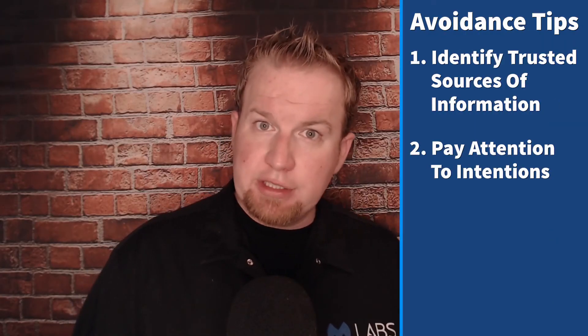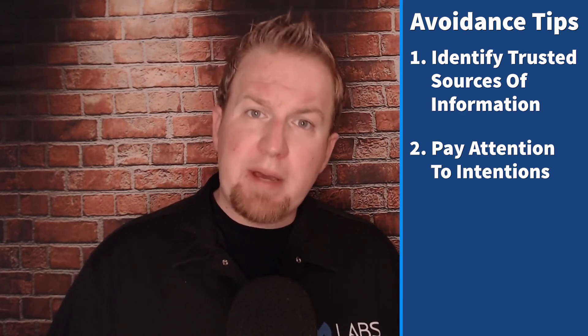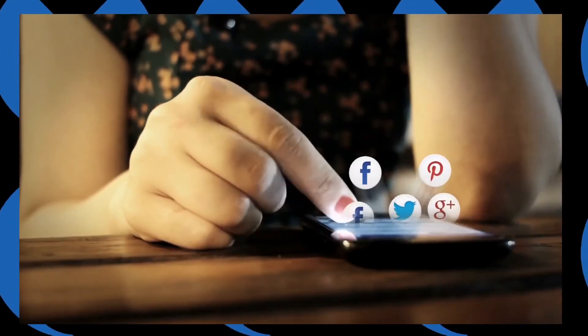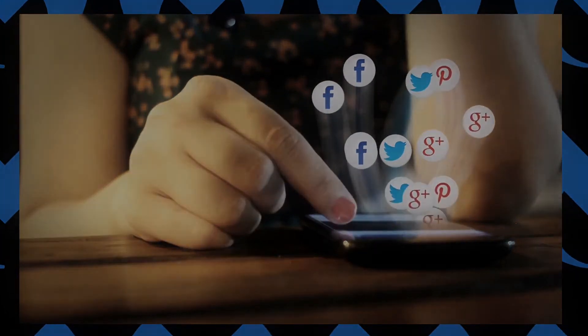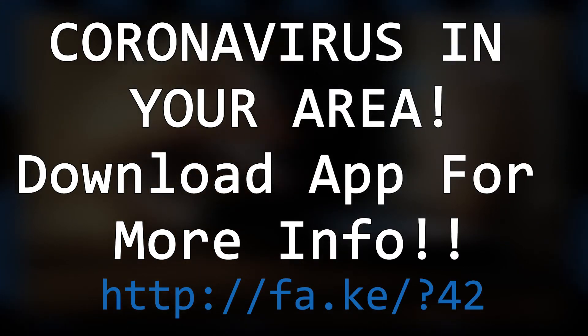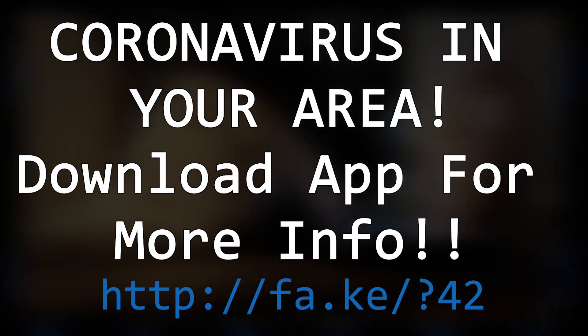Next, pay attention to intentions. We're all guilty of acting on emotional response, and scammers expect their victims to click without thinking when presented with certain stimulus. For example, an SMS message labeled as 'coronavirus in your area, download app for more info' counts on that emotional response to be effective, be it from fear, fascination, or anger. Before you click, think about what information is being offered and what the benefit is to whoever is trying to send it to you. Use that as your guide to decide whether or not you want to interact with that information.